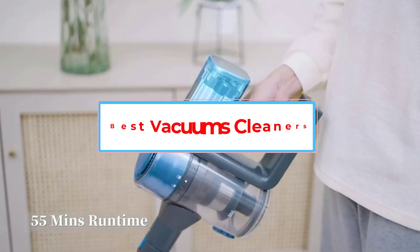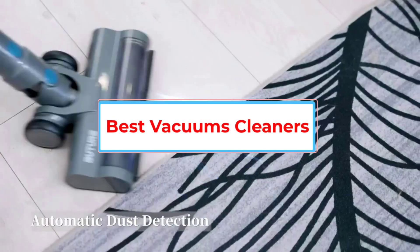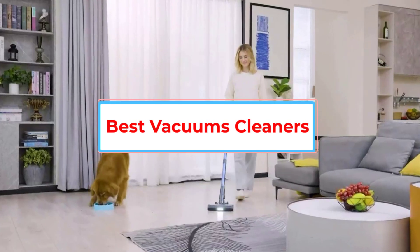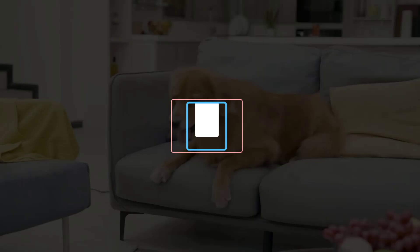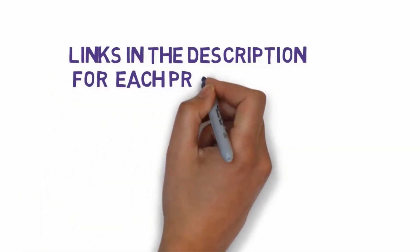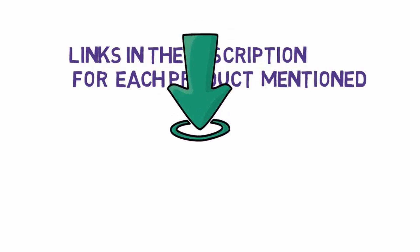Are you looking for the best vacuum cleaners? In this video we will look at some of the 5 best vacuum cleaners on the market. Before we get started, we have included links in the description, so make sure you check those out to see which one is in your budget range.